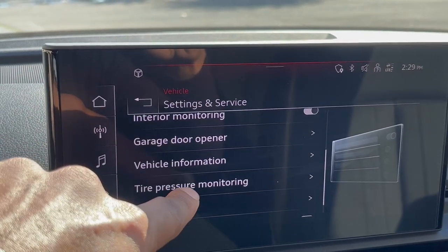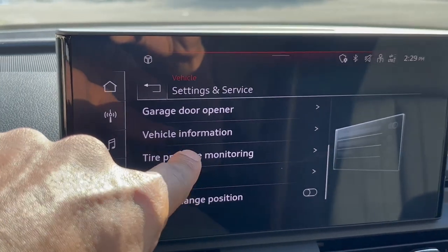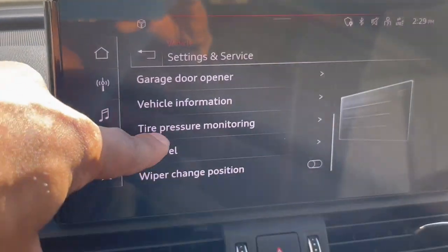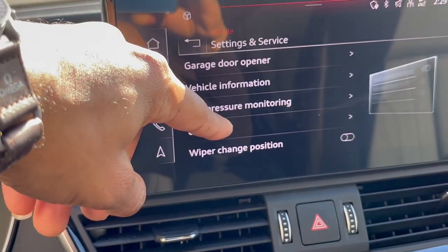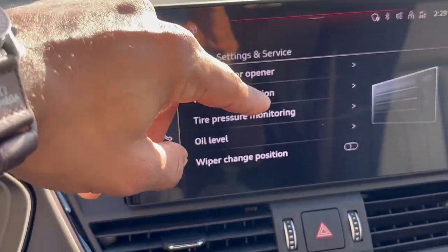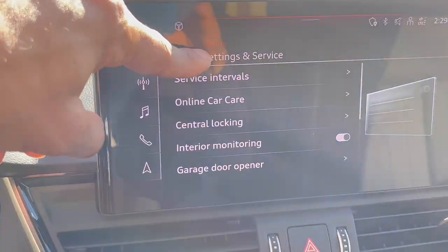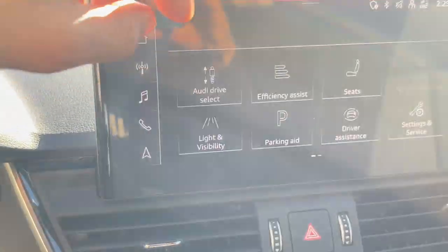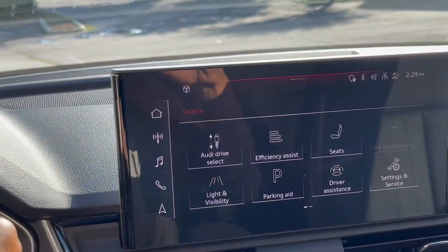There's a garage door opener option and vehicle information. Tire pressure monitoring, oil level, wiper change position — you can change the position of the wipers. Basically this car is like a transformer — everything is tailored, adjustable, and modifiable to your taste.